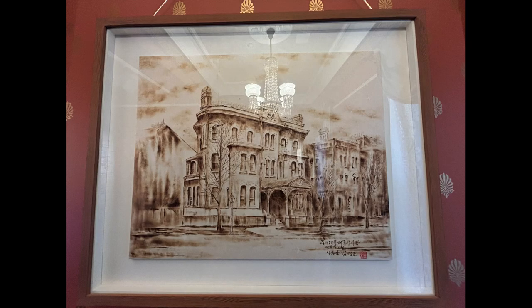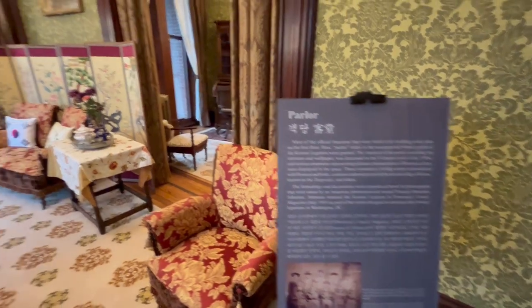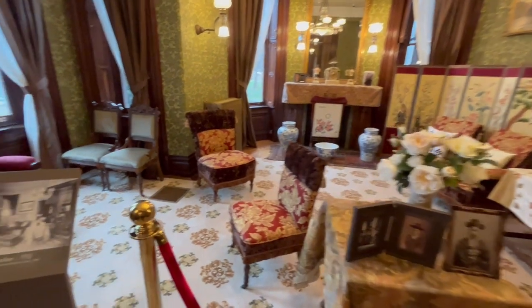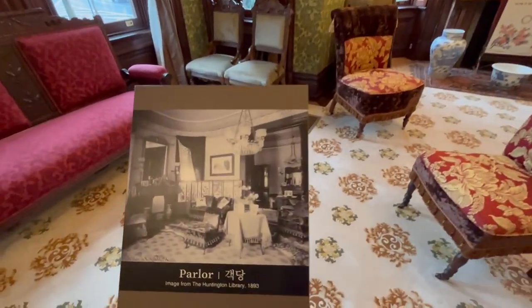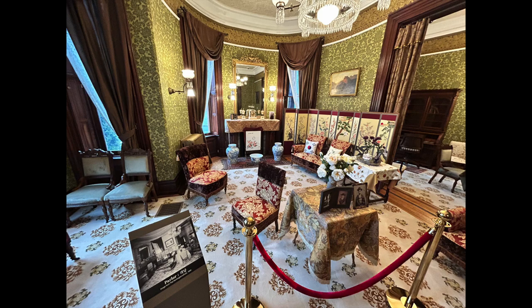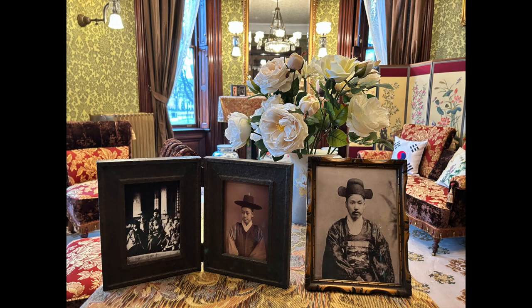The museum purchased this building in 1891 as its first overseas legation. Next we enter the parlor where guests were welcomed and entertained by the Korean diplomats. You can see some traditional Korean furniture such as tables, chairs, and cabinets made of wood and lacquerware, as well as paintings and photographs of important figures in Korean history.